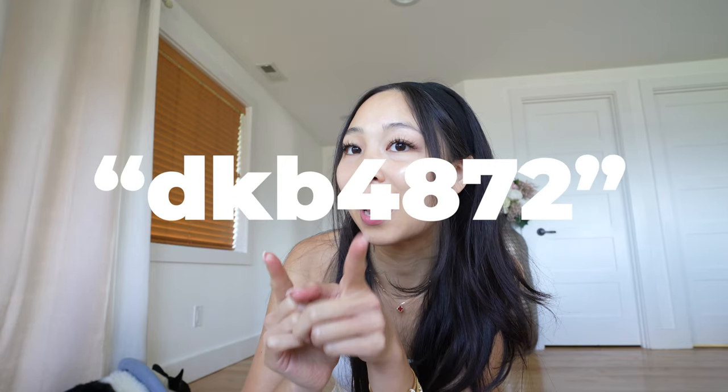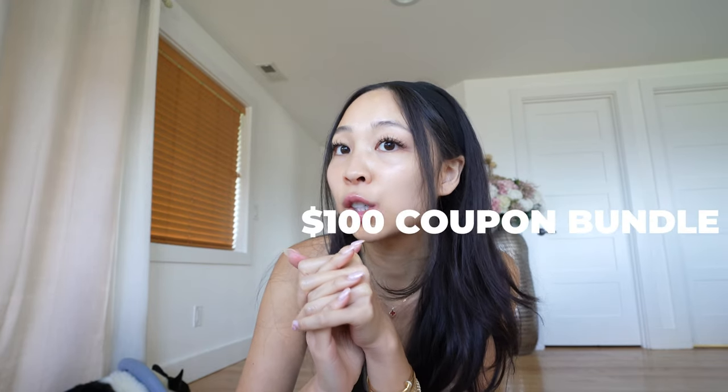Today's unboxing is going to be a tiny bit different, only because we will have two parts to this entire unboxing. So I brought my scissors. You can download the Temu app through the link in my description bar and use my code DKB4872 to get a $100 coupon bundle for free. This is not a scam — this is actually legit.